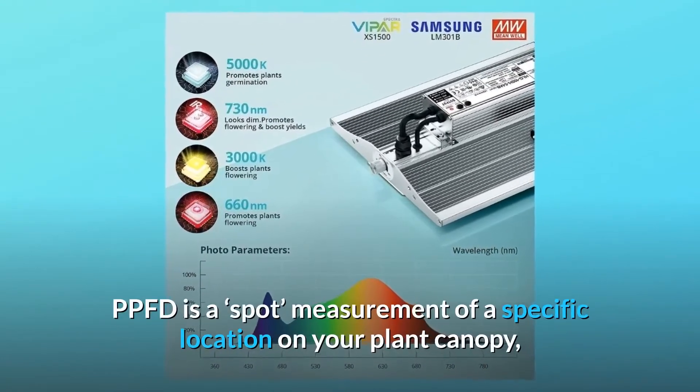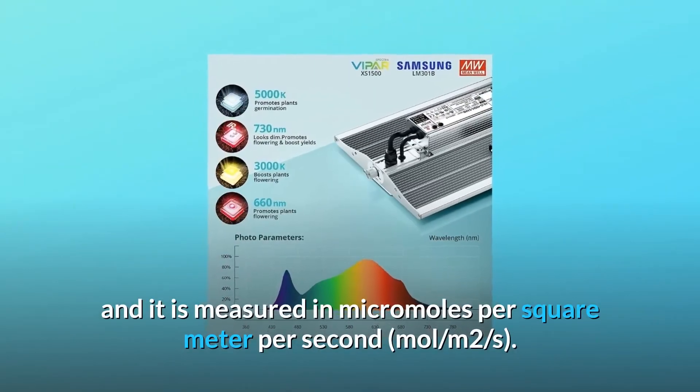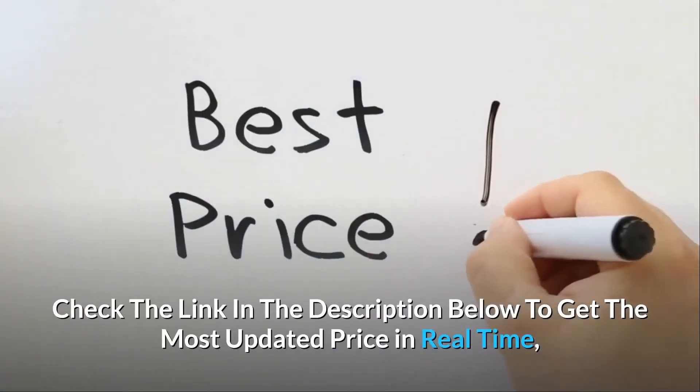PPFD is a spot measurement of a specific location on your plant canopy, and it is measured in micromoles per square meter per second (µmol/m²/s).